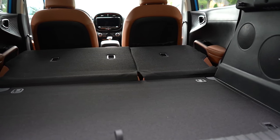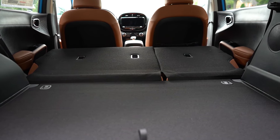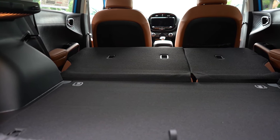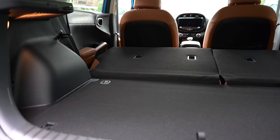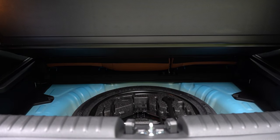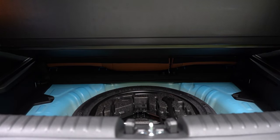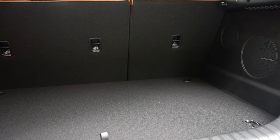There are tie-down anchors and cargo lighting back here. The EX trim we have today adds a cargo cover, a 12-volt power outlet, and a dual-level cargo system. If you lift up the cargo floor, you'll find a spare tire with a decent amount of in-floor storage surrounding it — a great place to store an ice scraper or tire inflator kit. Definitely a lot going on in the cargo area.